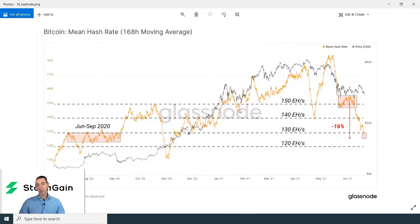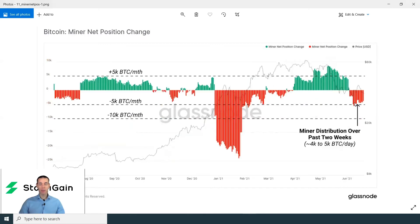Also, the crackdown in China against Bitcoin miners resulted in a very substantial drop in the mean hash rate of approximately 16%, taking us back to levels last seen in June to September 2020. Considering that many of the miners are driven out of the country, we can see that some of them are distributing their coins. The net position change is negative, suggesting that Bitcoin miners are selling.